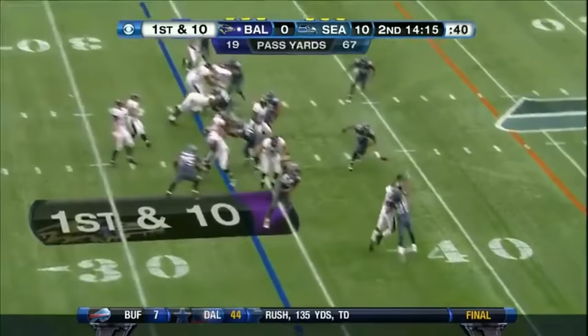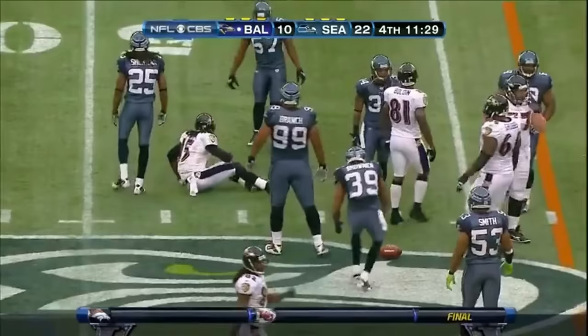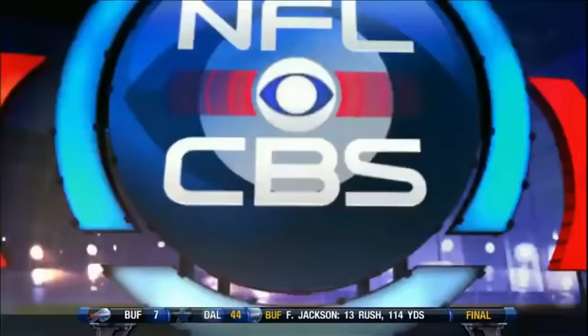Flacco stands up, throws the slant — incomplete, intended for Anquan Boldin. Second and four, Flacco going to throw the slant again. What a catch — no, it's incomplete. The rookie corner from Stanford, number 25, right in there. He's 6'3" and when he puts that left arm out in front, that's very distracting.